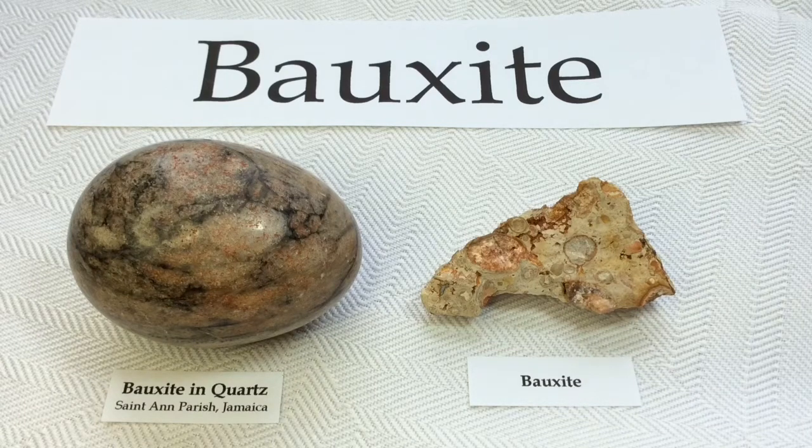Hello everyone, it's Melinda and today we're going to be looking at my little collection of Bauxite. I only have two but I have a little bit to say about them.